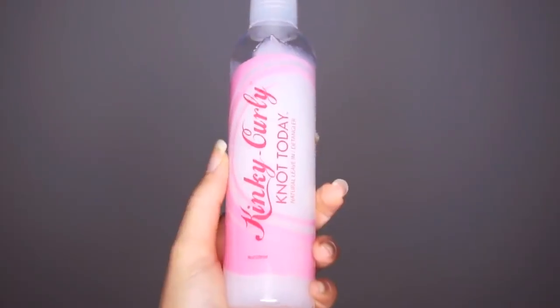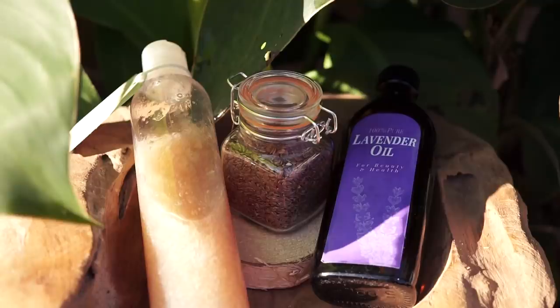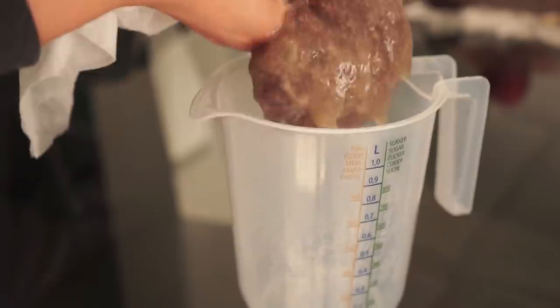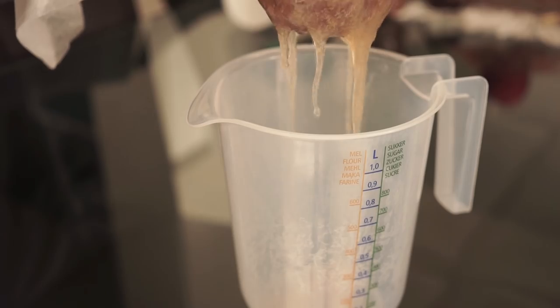Hello beautiful people, welcome back to my channel, Samantha Pollack. Many of you know that I'm doing a wash and go series every last Thursday of the month. I've done 10 wash and goes already using different products, and today I want to talk about my top three wash and goes. I'm definitely not going to stop the series, but I'm going to start a new season with new products.